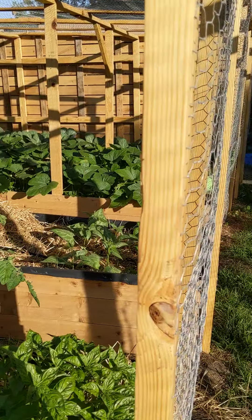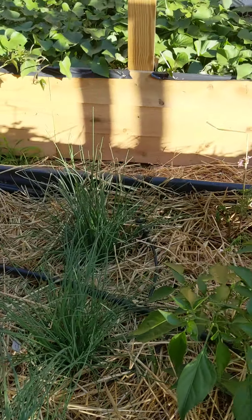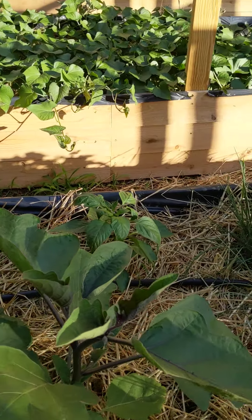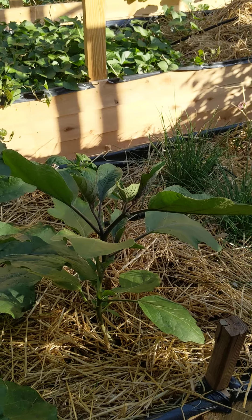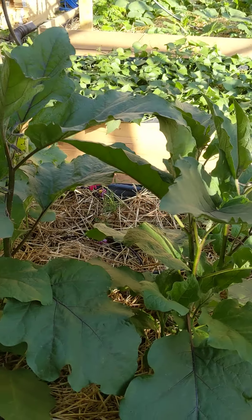Here we have two new tomatoes — a Better Boy tomato and a beautiful slicer from Rita's Roots. Here is a red pepper, and our shishito peppers are doing really well; they're flowering.